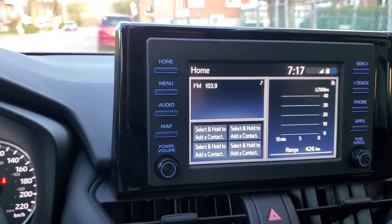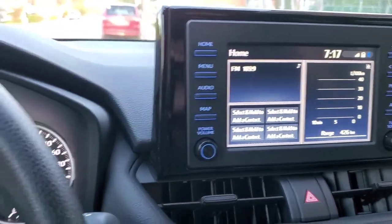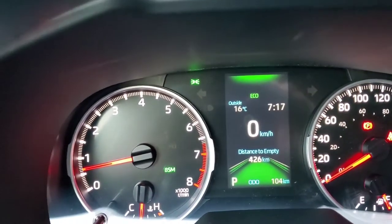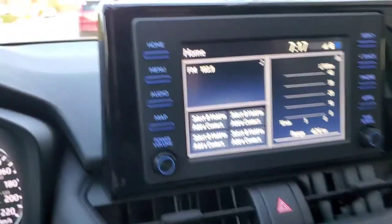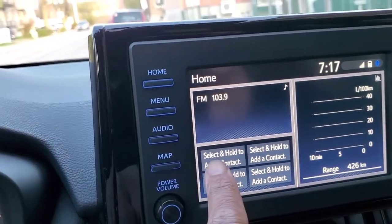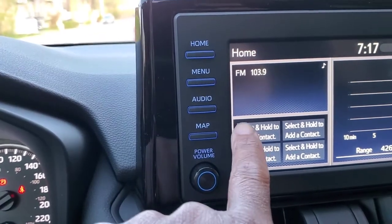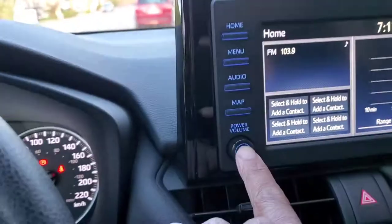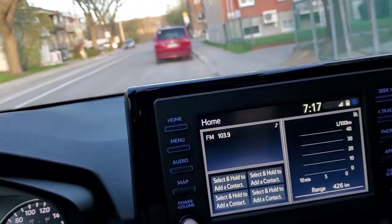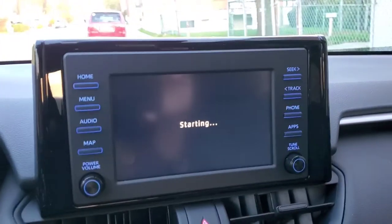If your LCD screen has a problem or you don't want to turn it on, you still have the range information right there on your dashboard — so you have two ways to see it.